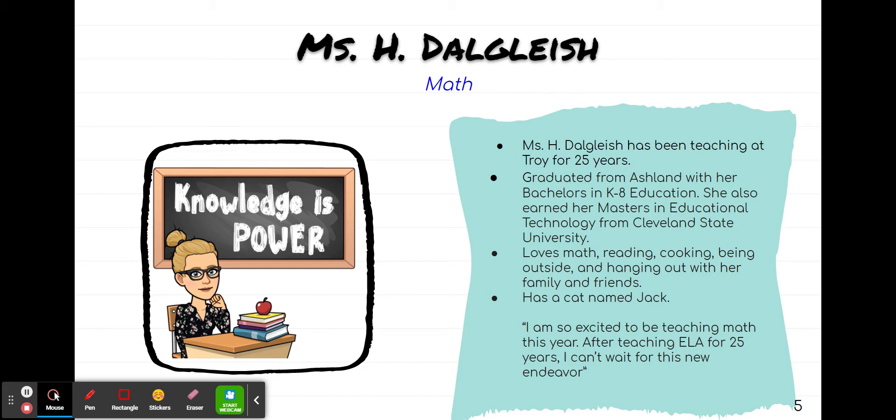Ms. H. Douglas teaches math for our team. She has been teaching at Troy also for 25 years. She loves math, reading, cooking, and being outside. She has a cat named Jack.